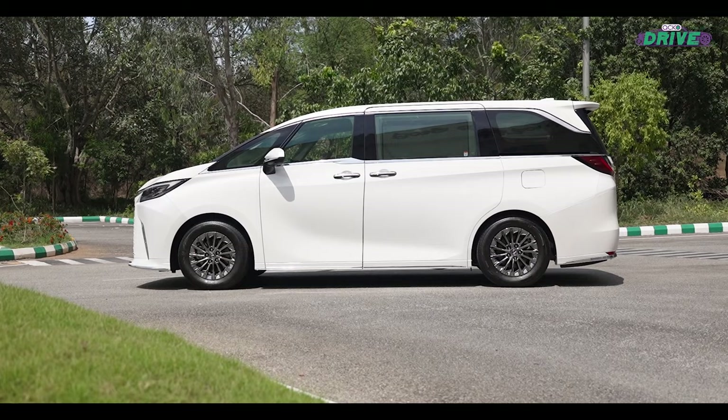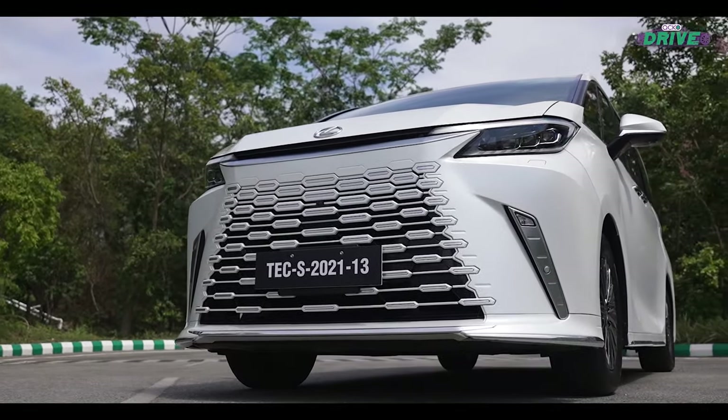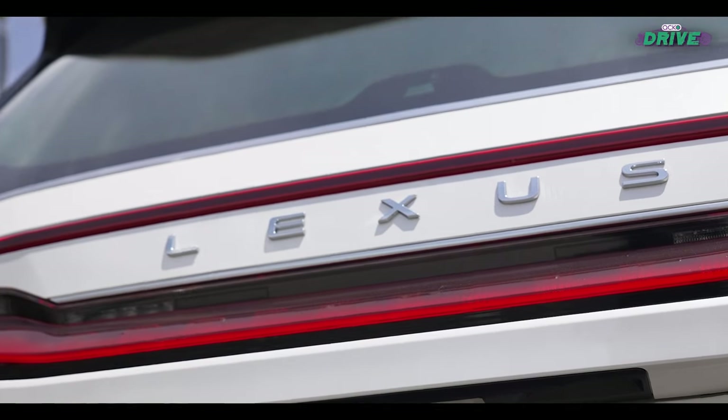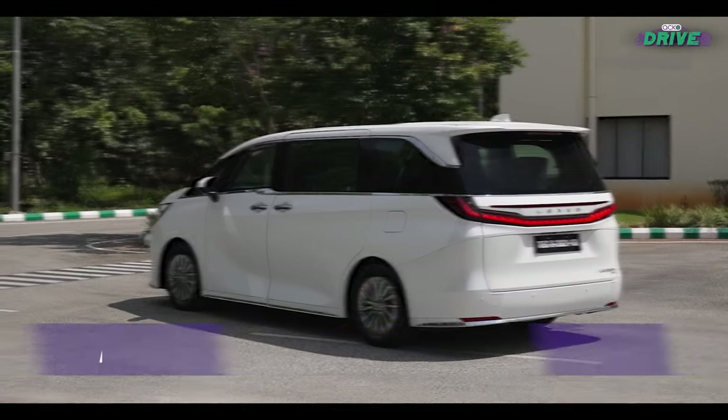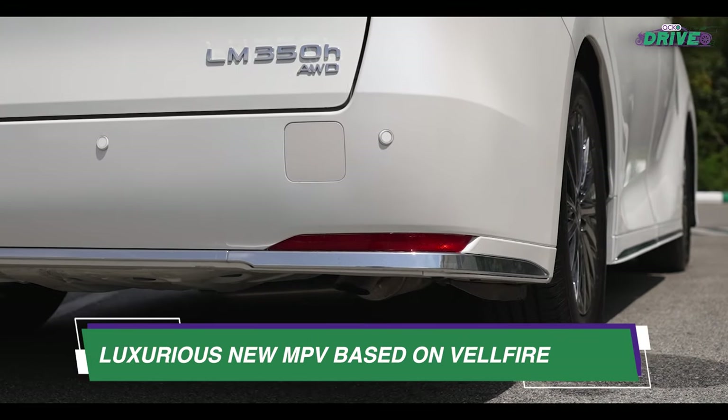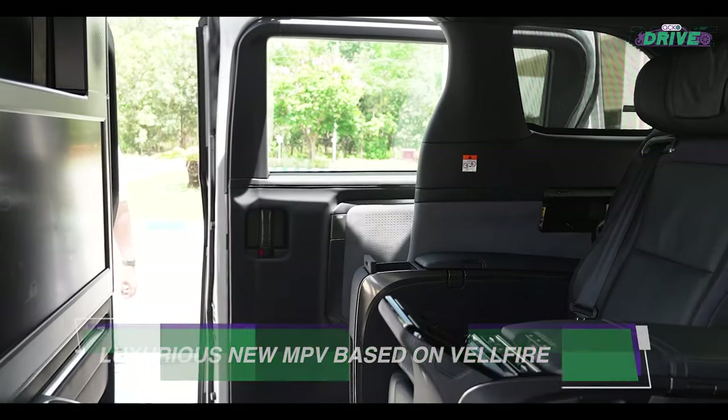It really was brief — not more than a few hours — so Prateek decided to explore the luxury of the LM being chauffeured around. It is a spruced-up version of the Toyota Wellfire, but with Lexus written all over it.